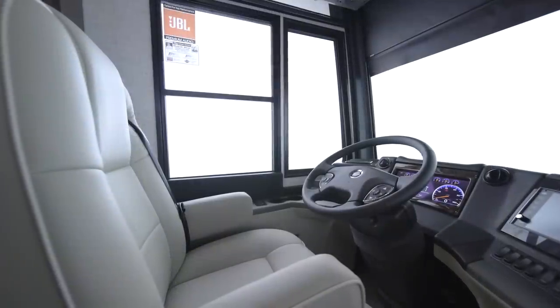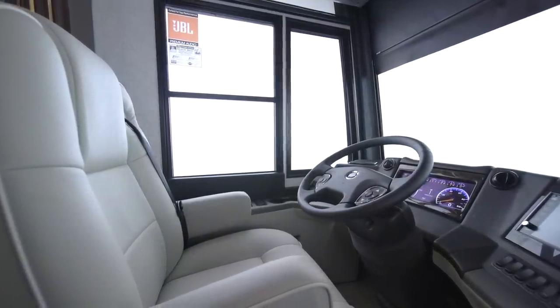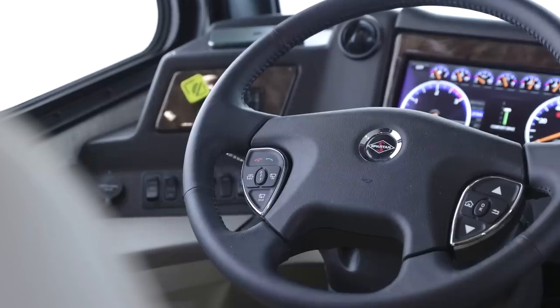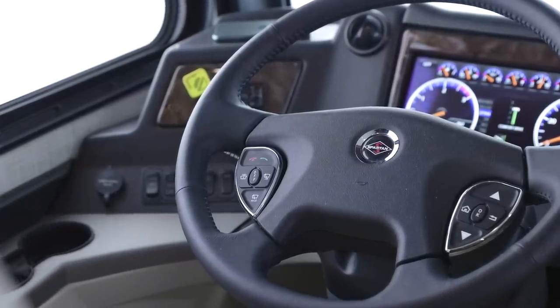Safety is a priority in the Dutch Star, which is why you'll find features like automatic traction control, a tire pressure monitoring system, and electronic stability control. Also available is optional on-guard collision mitigation technology, featuring adaptive cruise control.